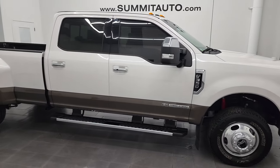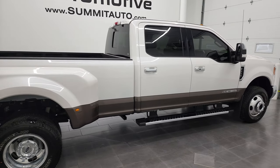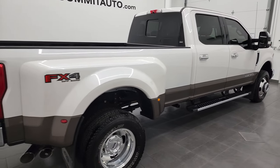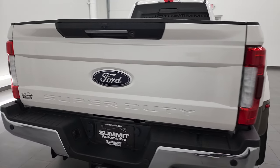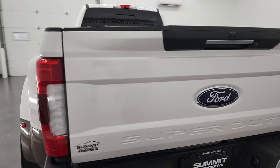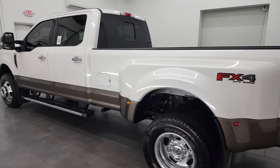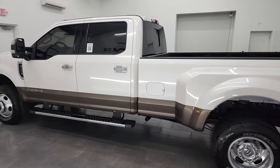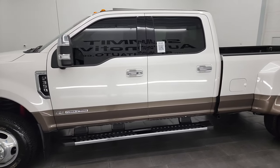Hey, this is Brett and this 2017 Ford F-350 Crew Cab Long Box Dual Rear Wheel Lariat Ultimate is stock number 13265Z. I'm here at Summit Automotive in Fond du Lac, Wisconsin, your new and used heavy duty truck headquarters. This 2017 Ford F-350 has the 6.7 liter Power Stroke diesel engine.